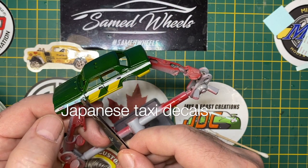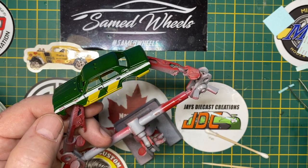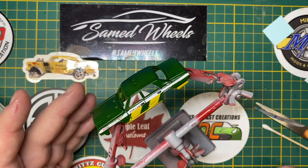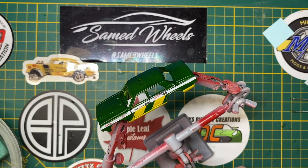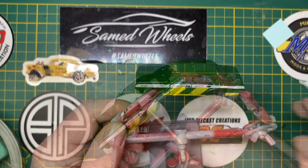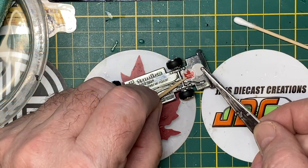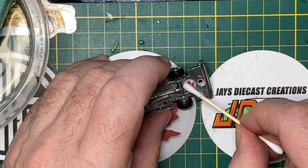And now for the Japanese taxi decals. Lucky for you, I speak perfect Japanese — no, I don't. But I can cut, copy, and paste Japanese. I just took a screenshot of that original picture and made those as micro-small as my printer could go. I placed them on one at a time and positioned them with a toothpick, then flipped it over and repeated on the other side. I always put a channel logo on the bottom of the chassis if there's a good-looking spot for it — in this case, yes.